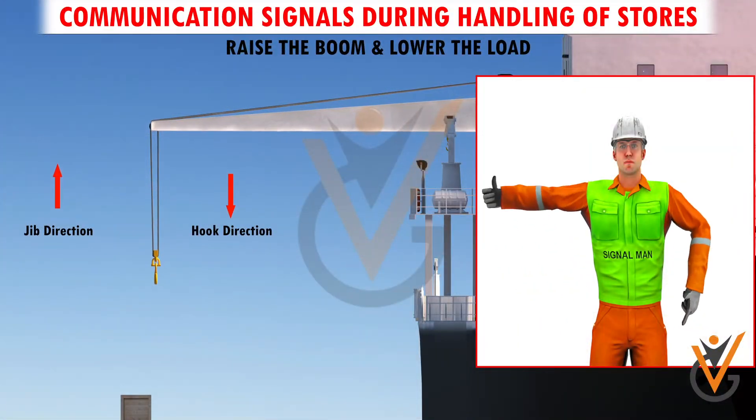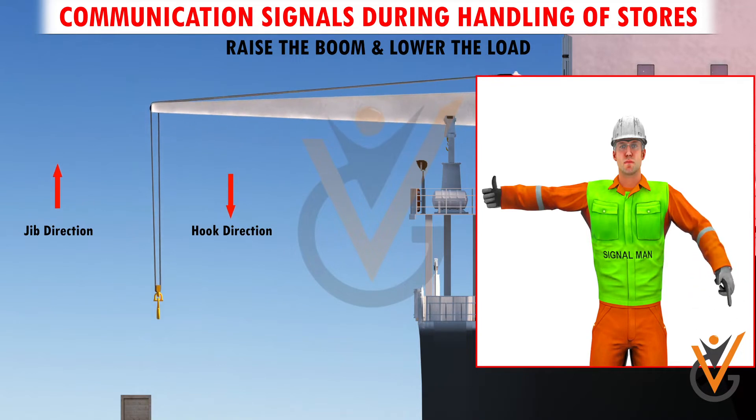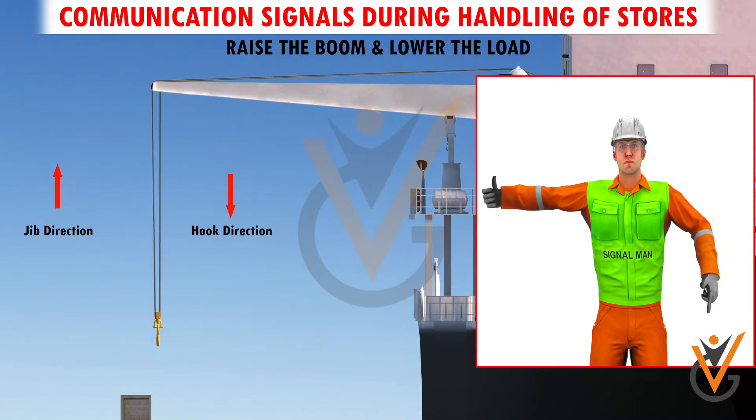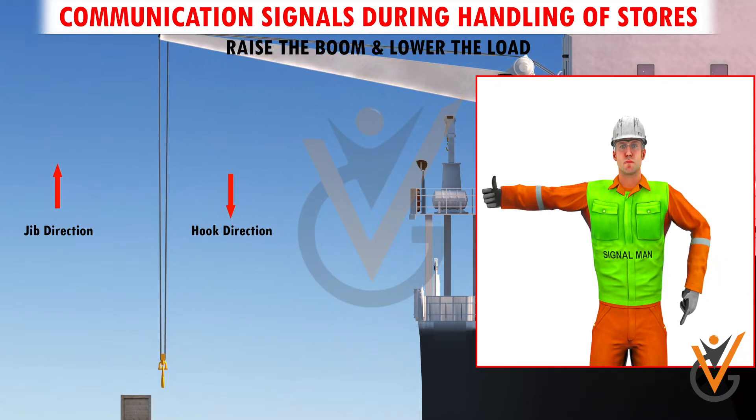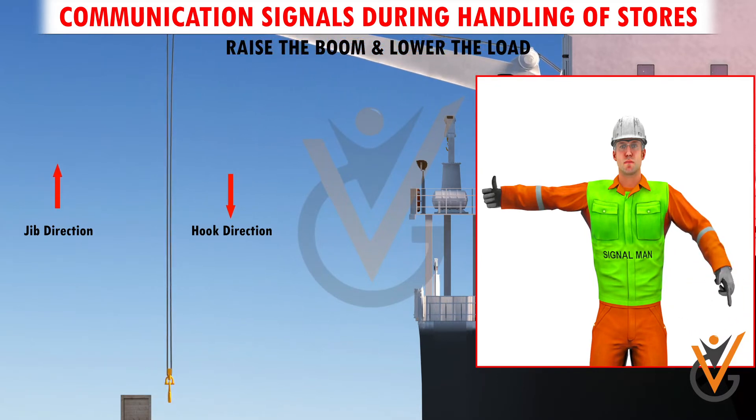Raise the boom and lower the load. Arm extended, fingers closed, thumb pointing upward. Other arm bent slightly, with forefinger pointing down, and rotate hand in horizontal circles.